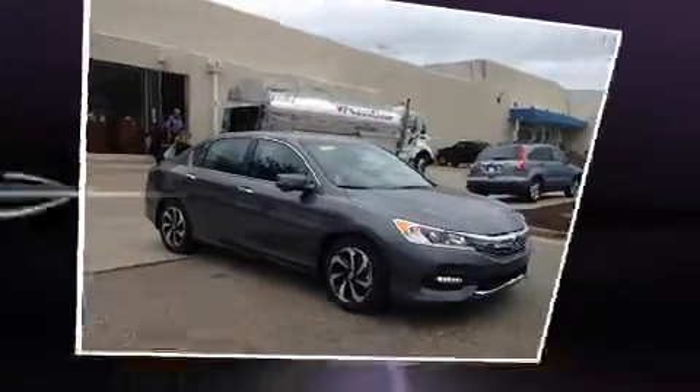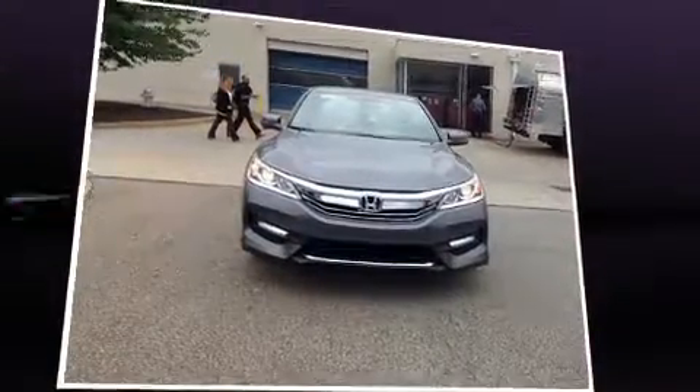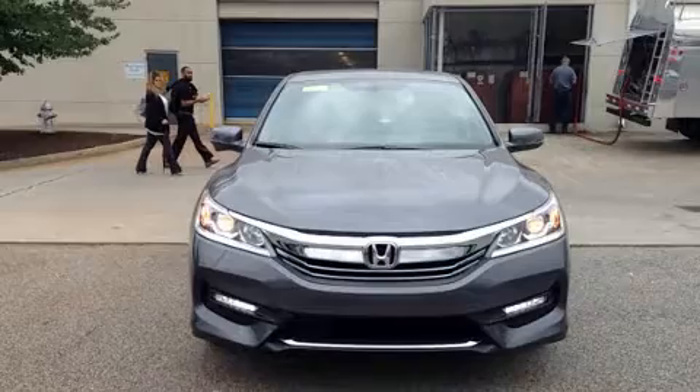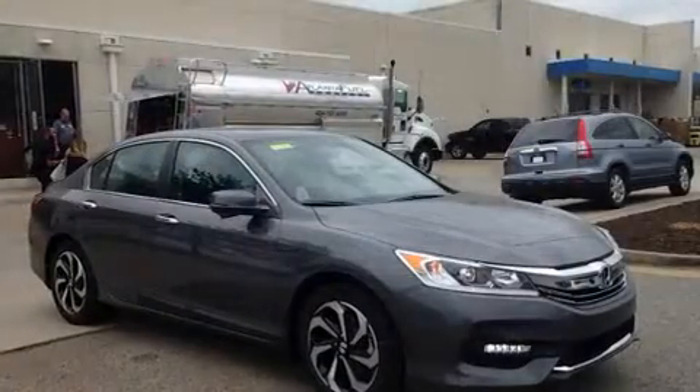This model accommodates five passengers comfortably and provides features such as leather upholstery, delay off headlights, one-touch window functionality, a trip computer, heated seats, and the power moonroof opens up the cabin to the natural environment.